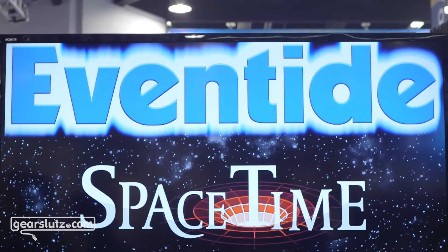Hello, Gearsluts. It's Alan and Jesse from Eventide. We're here at NAMM 2016. Oh my goodness, this is so exciting. We're happy to announce a new effect, a new algorithm for the H9 series.